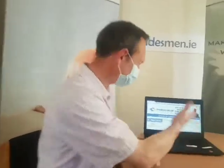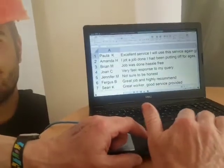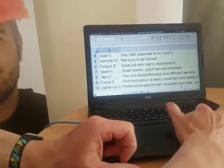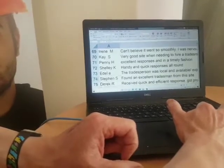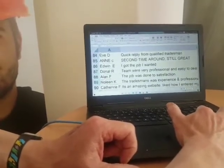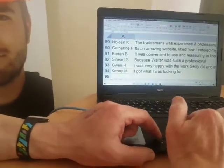Hello everyone and welcome to this month's draw on tradesmen.id, where you want to hire the tradesmen and provide us feedback in the month of April. Let's have a look at the entries for this month's draw.